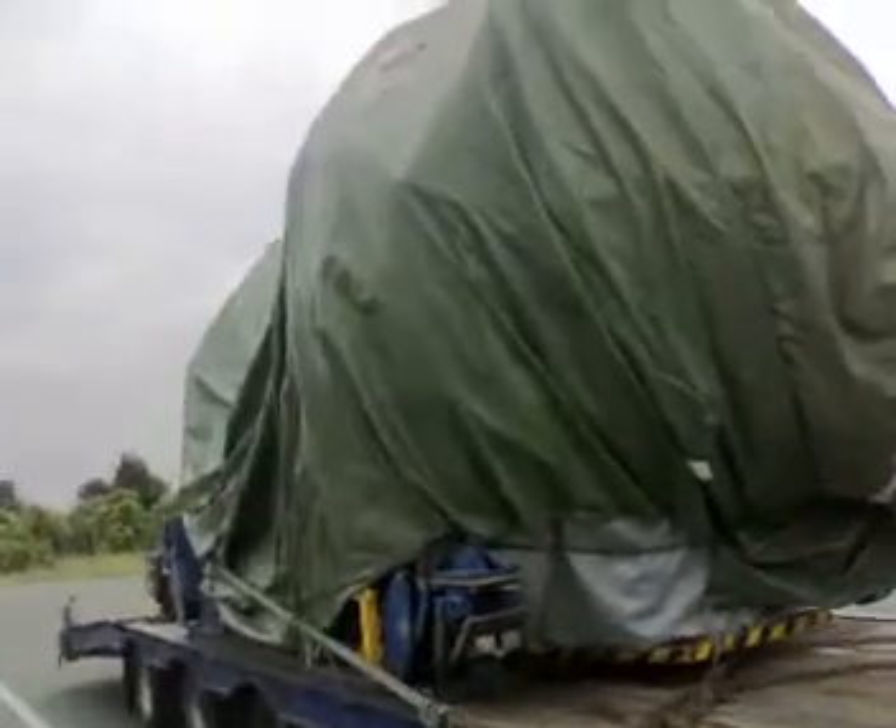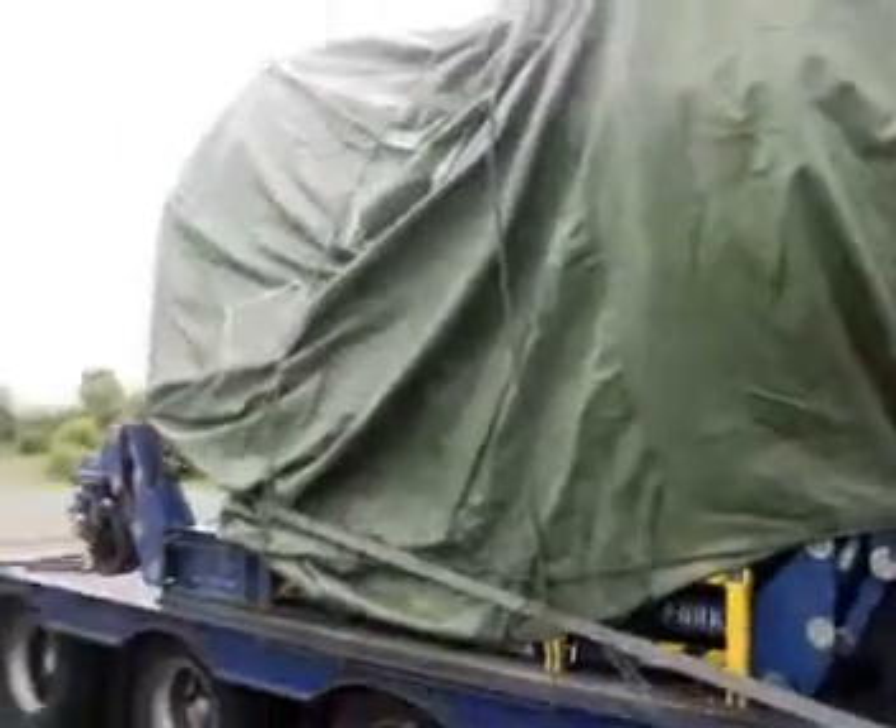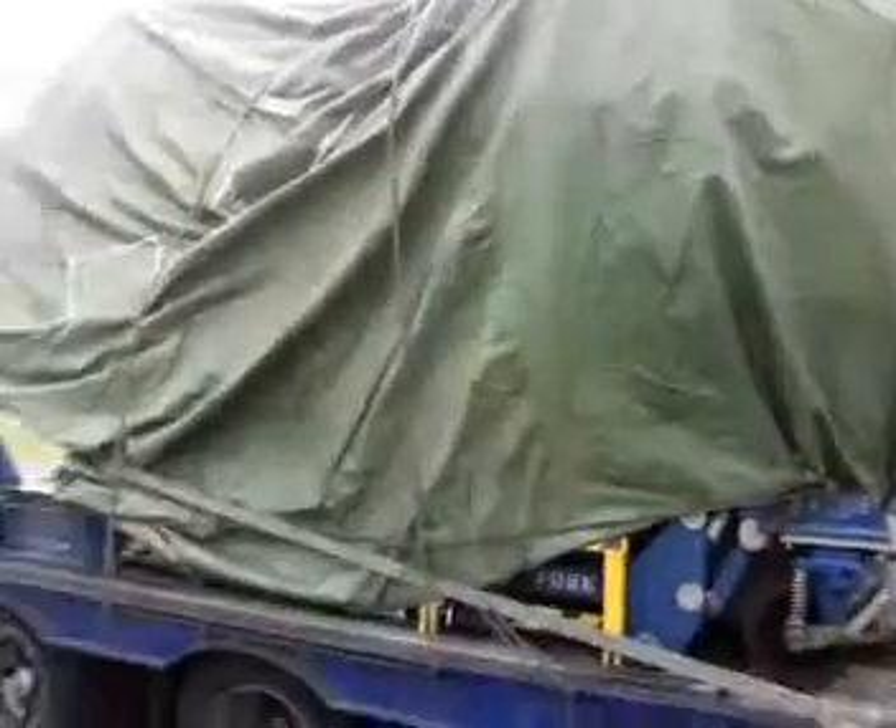I had a special trip — normally I do Spain, Gibraltar — but they sent me to Germany to pick up this. That there is an aircraft engine. A multi-million pound Rolls-Royce engine, off an aircraft.